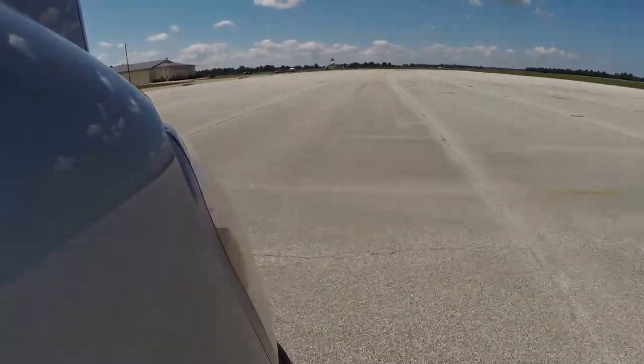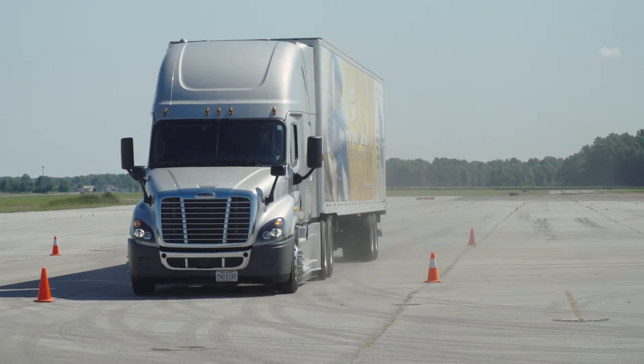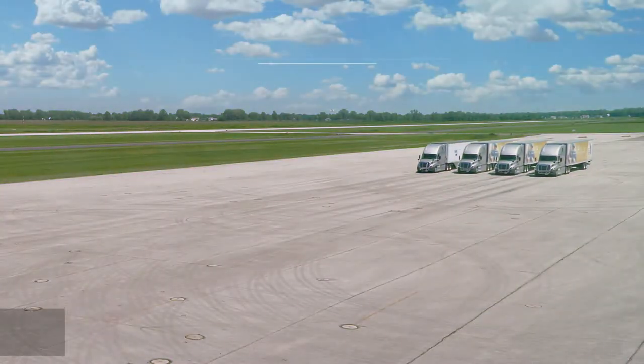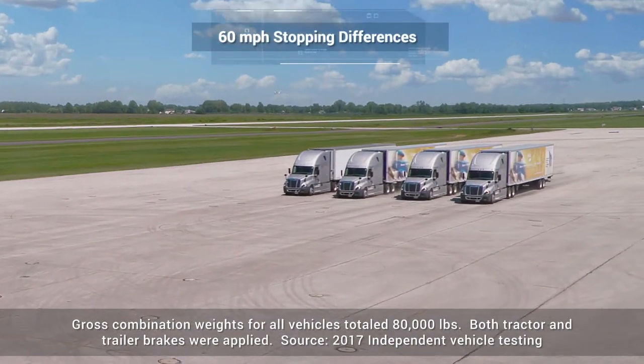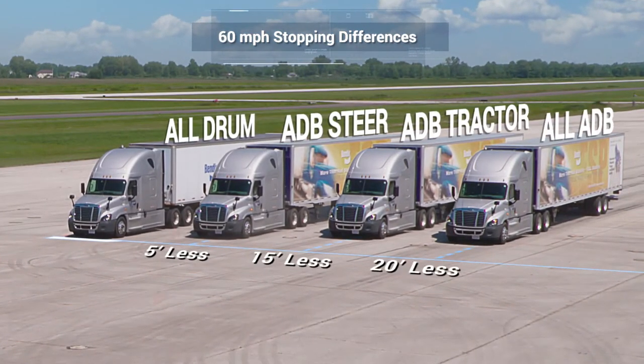Let's take a look at how the stopping distance may vary between these vehicle brake configurations. We'll start with a 60 mile per hour stop. The results show a significant difference of 20 feet from all drum to all ADB.